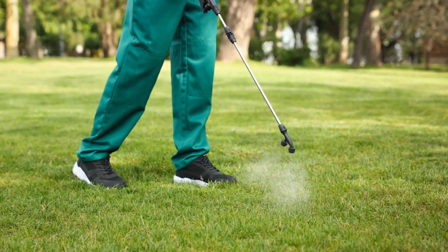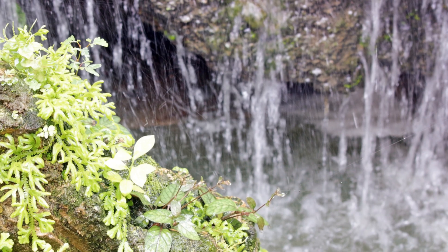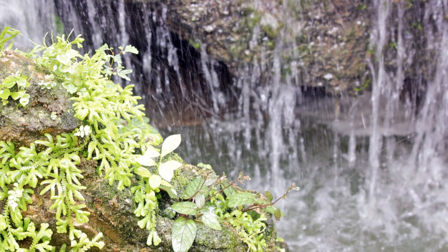Remember, the key is to act fast. Powdery mildew can spread quickly, but with early detection and the right methods, your plants can overcome it.